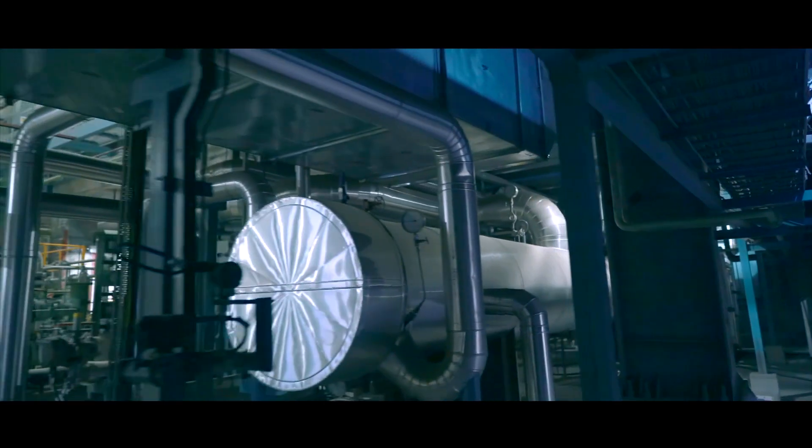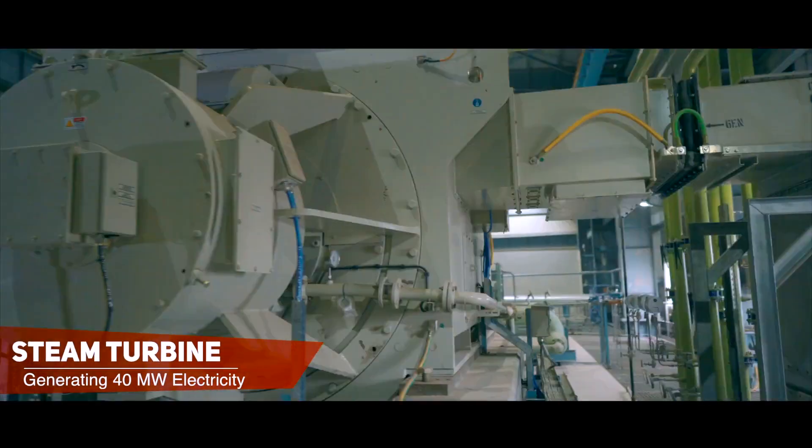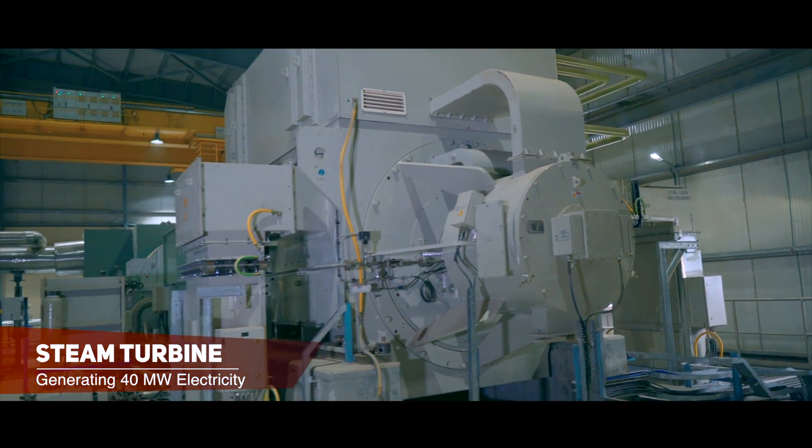The high-pressure steam from the boiler is taken to the steam turbine, generating 40 megawatts of electricity.